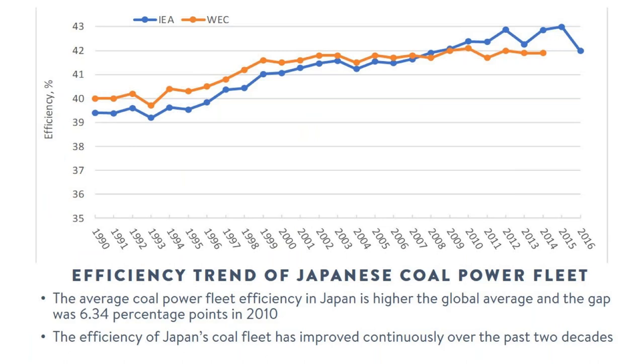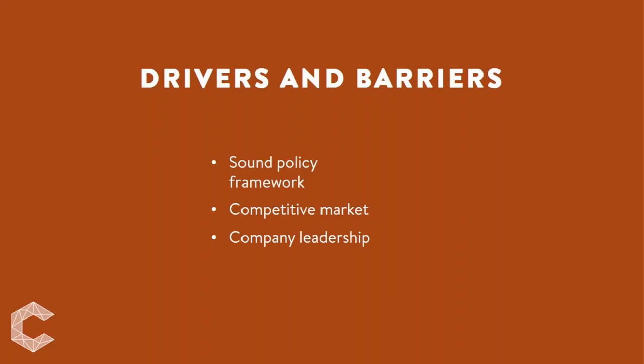Japan has one of the world's most efficient coal power fleets, consistently higher than the world average, and the gap has increased over the years. The rapid improvement in coal power fleet efficiency happened between 1995 and 2002, coinciding with reforms that opened the power generation market and partially opened the retail market. Competition in the liberalized market provides economic incentives that motivated Japanese power generators to invest in efficiency improvements, while sound regulations ensure modern technologies are employed to achieve high efficiency and minimal environmental impacts.